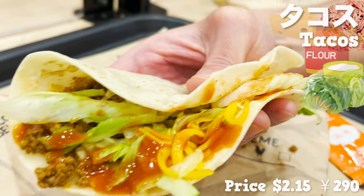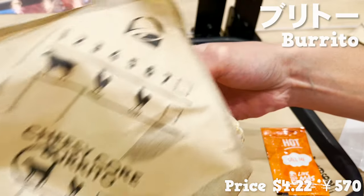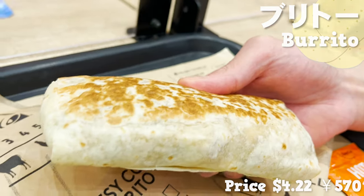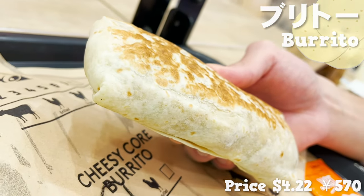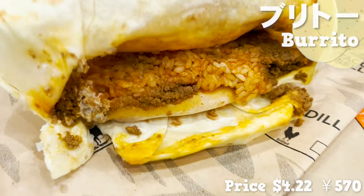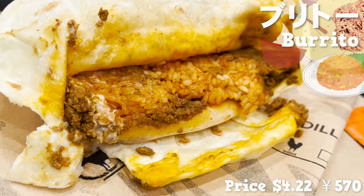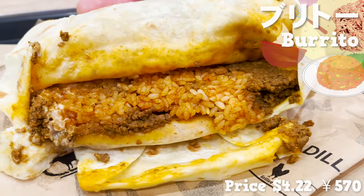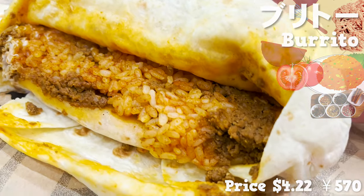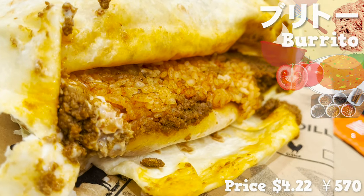Let's move on to the next menu. This is a burrito wrapping fillings with a soft tortilla. The filling is packed, so it has quite the weight. Let's check the filling — it includes Mexican rice, minced beef, and sour cream. Mexican rice has a strong tomato and spice flavor. It's so addictive. Minced beef is in a good amount, so filling.